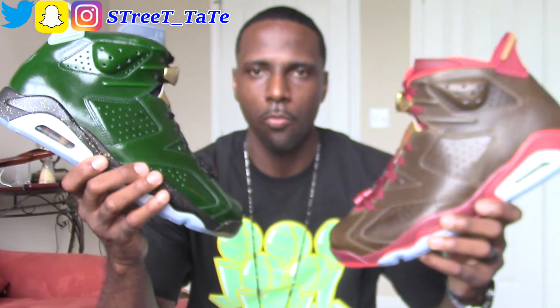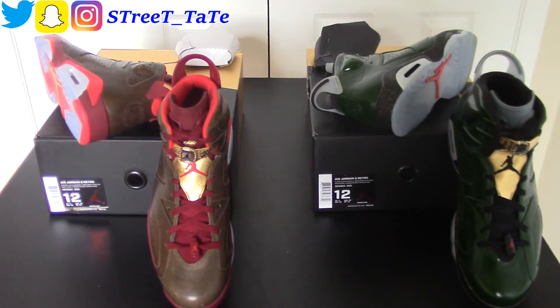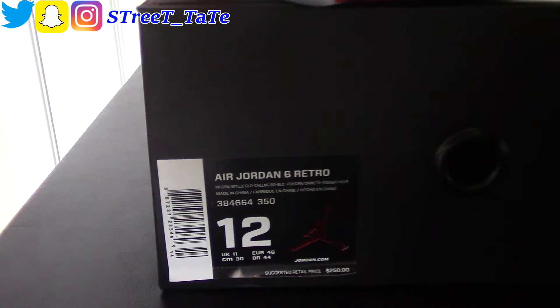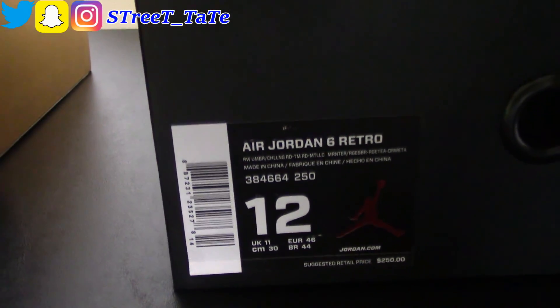Let's go back to 1991 — Jordan's first championship. He wore the Air Jordan Sixes. The shoes that came out in 2014 were the Cigar and the Champagne. These two shoes were basically just trying to give appreciation to Jordan for his first championship win. This is just a brief overview of the shoes, so it'll be real brief for those who haven't seen them in person.